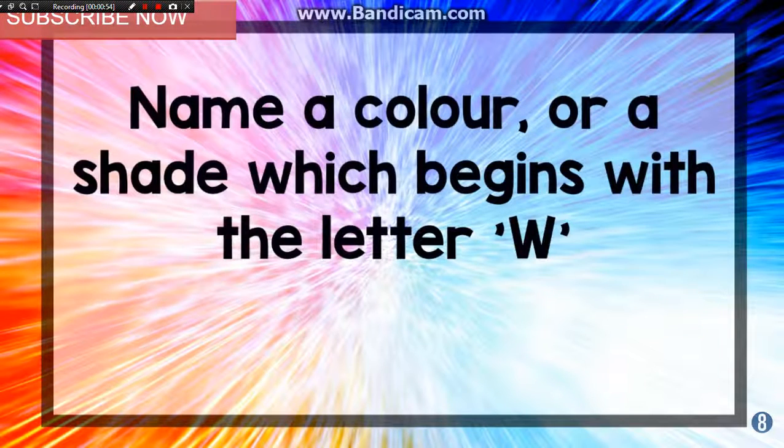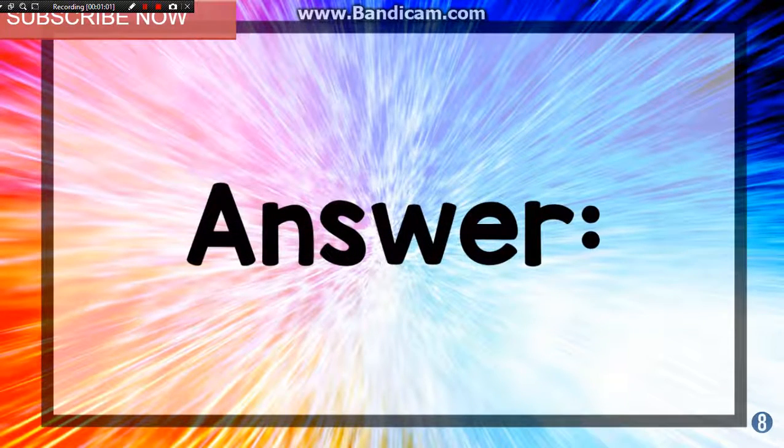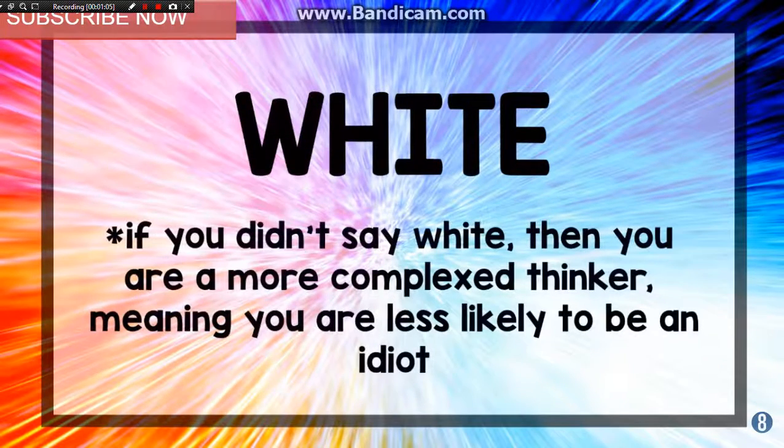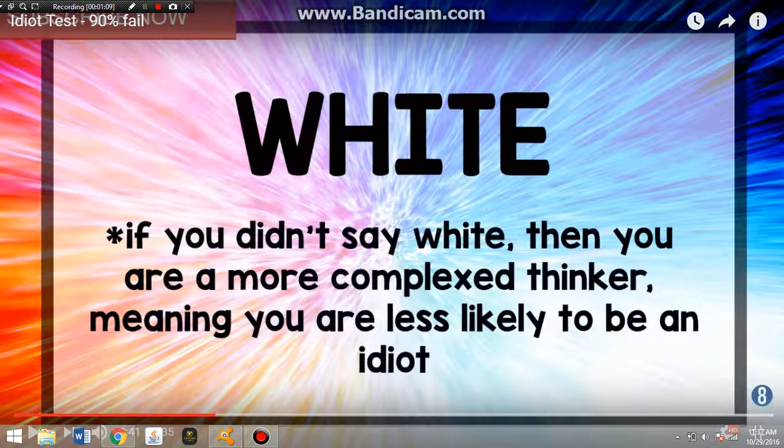Name a color or a shade which begins with the letter W. White! That's easy. The answer is white. Pretty easy, right? I got a little distracted there.